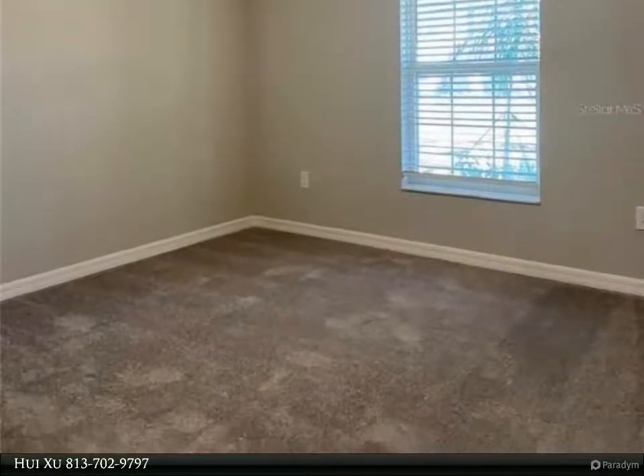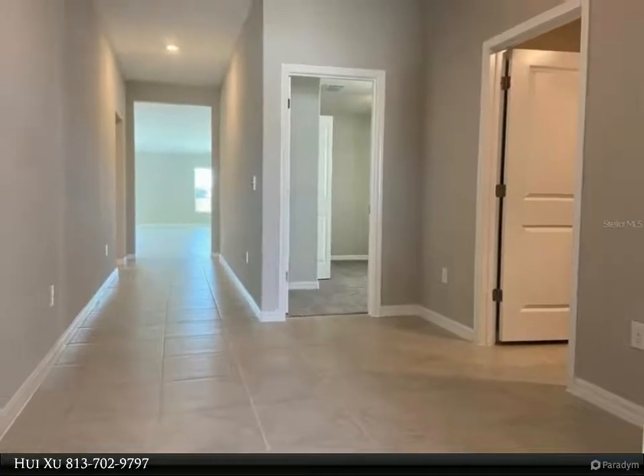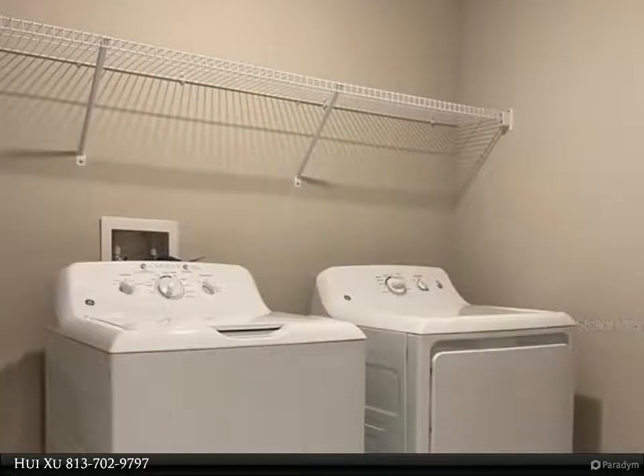As you step into the massive great room, an additional flex room is on the left and would make the perfect office space or playroom — the possibilities are endless. Natural light floods this open concept home and there is an abundance of space for entertaining guests.